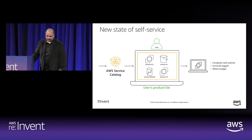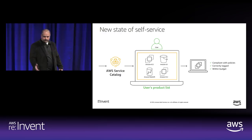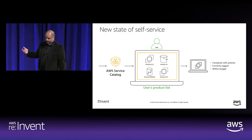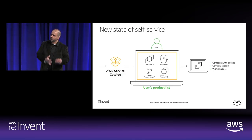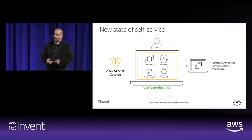Here are a couple of examples of products you can build: an Amazon EC2 product, Redshift, S3, or a collection of AWS services. For example, in the EC2 example, I'd build something with all my requirements for a Linux machine. When a developer or end user launches that Linux machine, they're meeting all your compliance requirements — correctly tagged — and you can even constrain them to specific EC2 instance types, like only T2s in the dev environment.